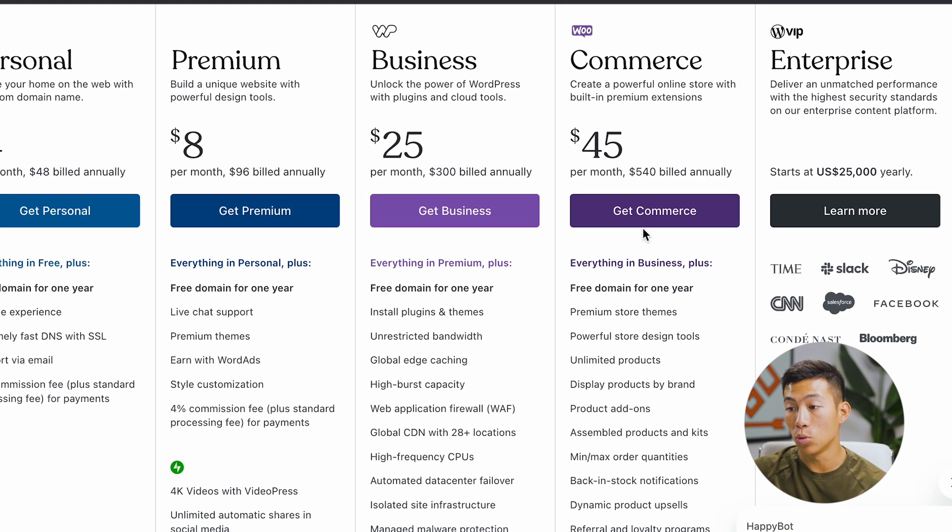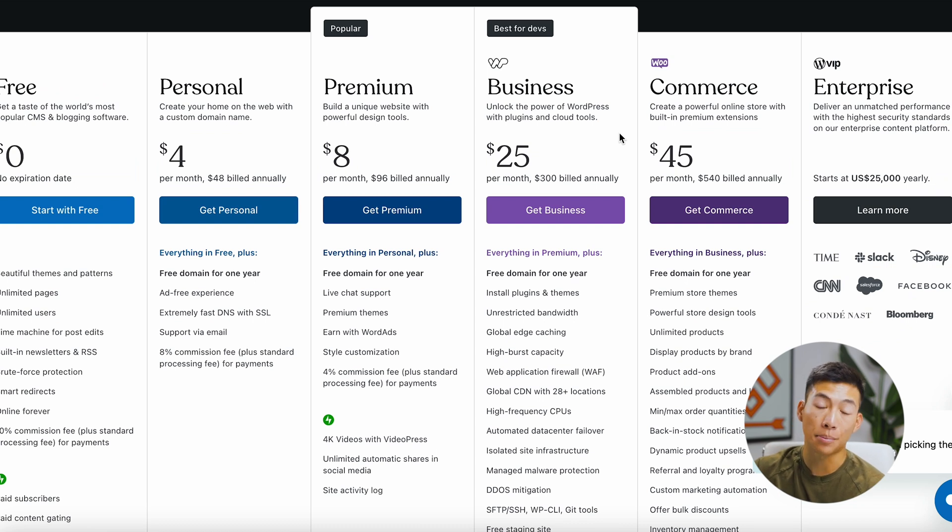If you want to use something like WooCommerce, then you'll have to be paying the $45 per month plan. The good thing is that wordpress.com actually backs up your website for you and also updates everything as well, so you don't have to worry about always updating and backing up your website.